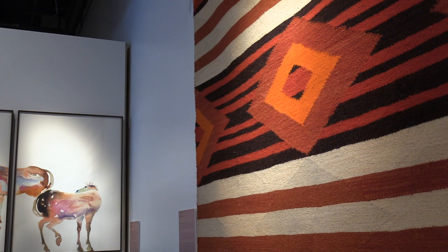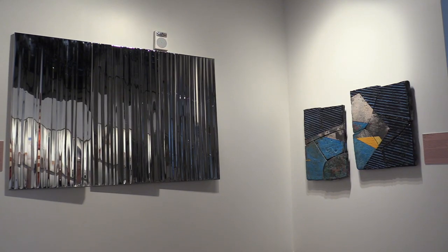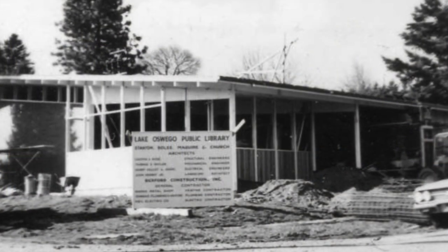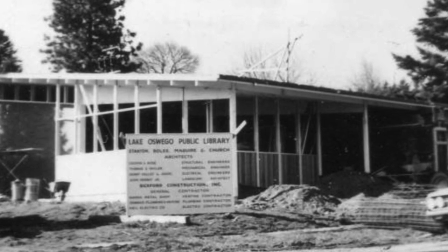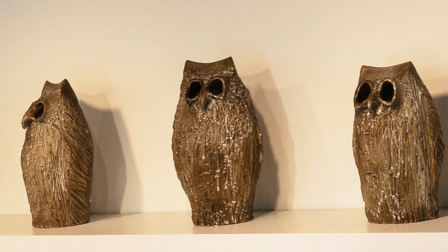These will be on display through August 20th. The way that a lot of these works were accepted into the collection was through buildings. One of the first buildings for the city was the very first City of Lake Oswego library. Ken Shore's Owls was one of the very first pieces in our permanent collection.